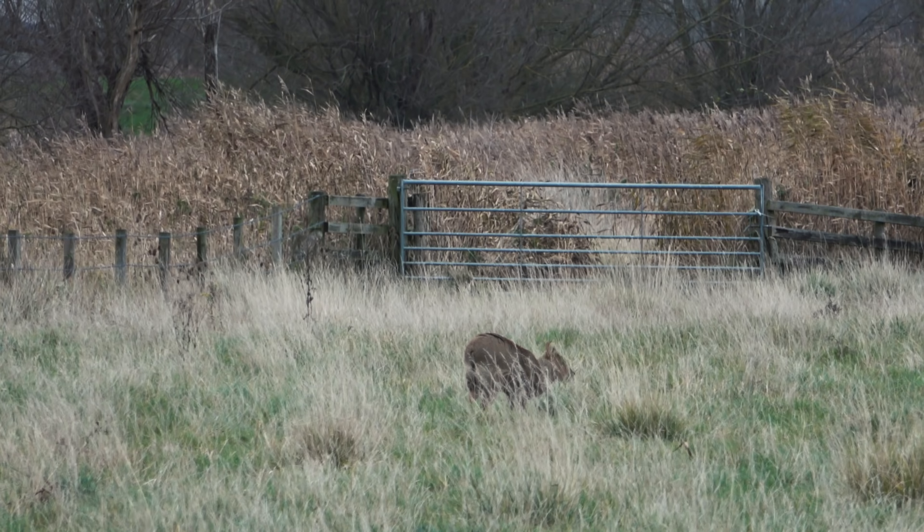Chinese water deer don't have antlers — instead they have large canine teeth that they use for display and fighting. Ripped ears among bucks are common as a result of fighting injuries, and this is a good way to identify males over females at a long distance. You can see where the Chinese water deer have been running under the fence here — they catch their hair on the bottom strand of wire, so there's obviously quite a number going through there.